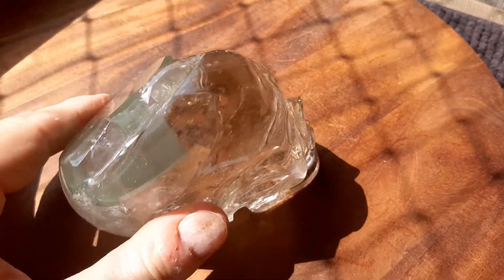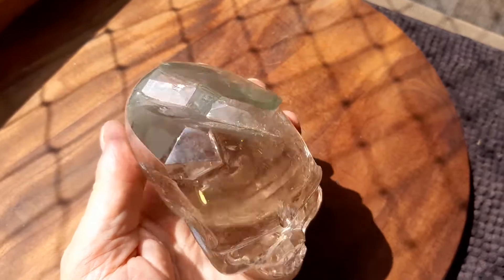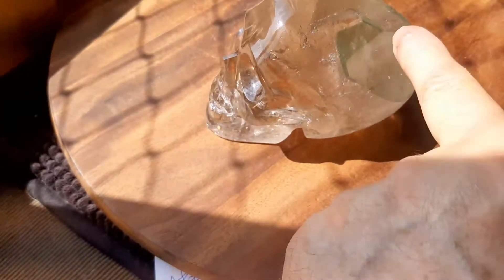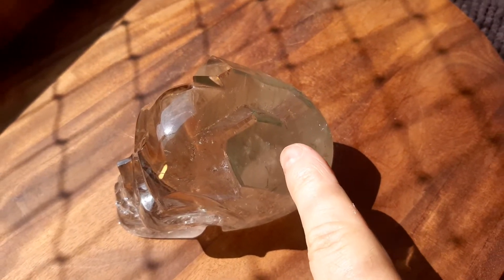I just got some new skulls in from Volmere, and this one is a Pityko skull. Beautiful transparency. What makes this interesting is it's got a green chlorite — green chlorite.